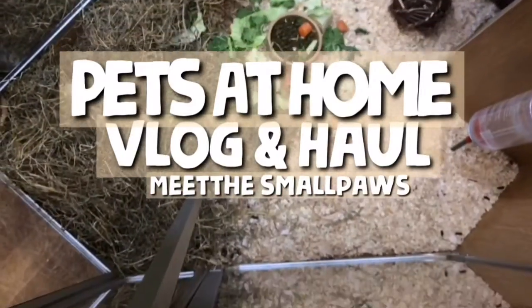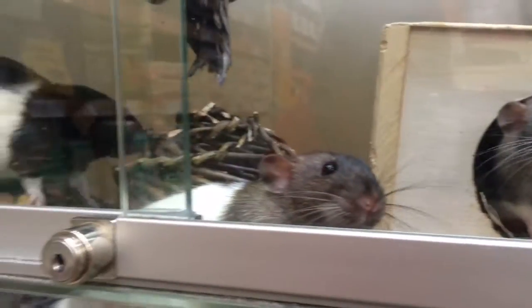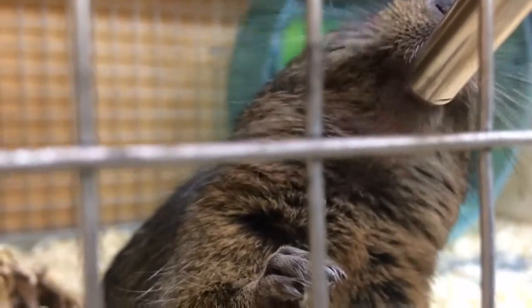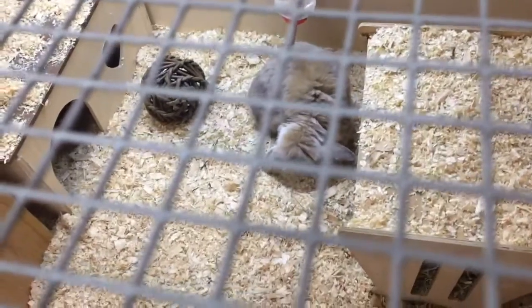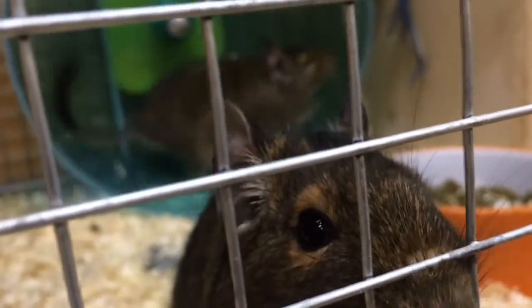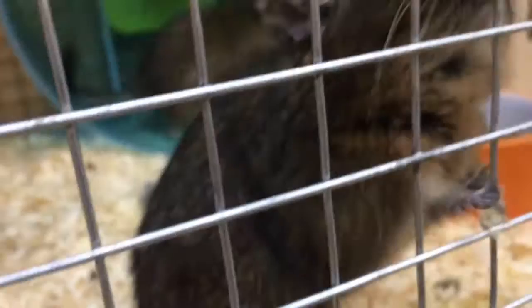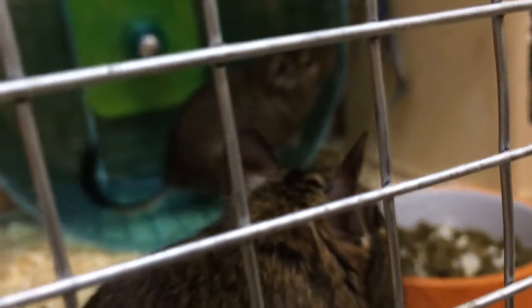Hey guys, welcome back to Meet the Small Paws. I know it's been a while but I'm coming back to you with a Pets at Home vlog and also a mini haul. Over the year I will be coming back to you regularly with new videos, so don't worry about that. Usually when I go to Pets at Home it gets me in the mood for recording videos, and that's why I did one today — I remembered I have a channel and I need to focus on that guinea pig channel.